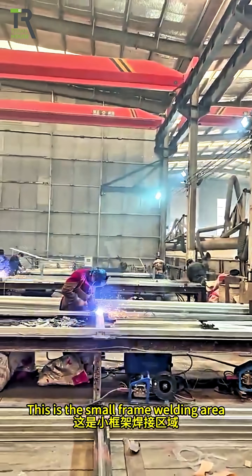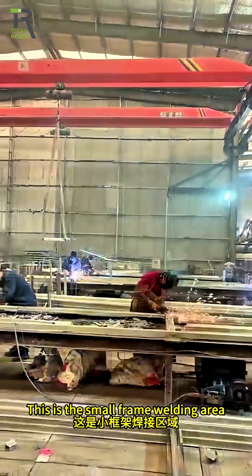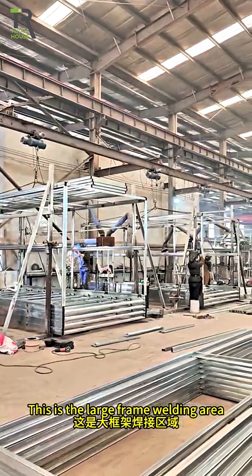This is the small frame welding area. This is the large frame welding area.